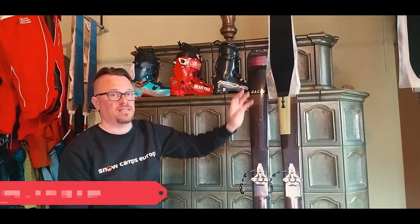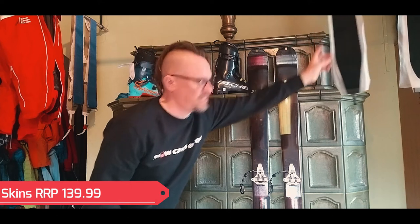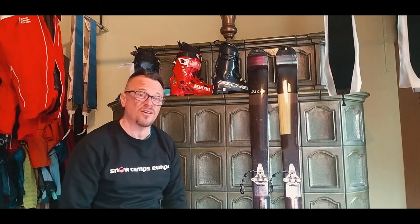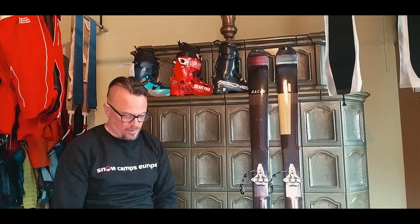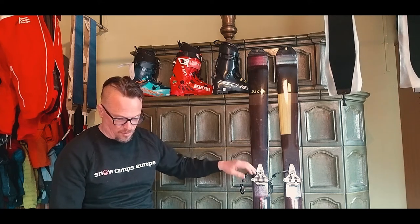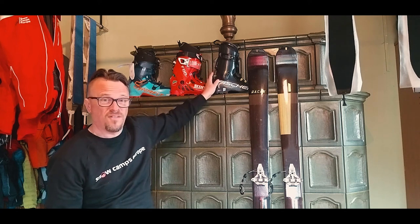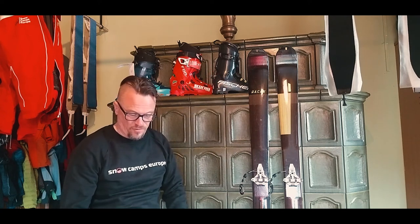The skins that came with the set are just a mixed hair skin — quite a basic skin, but they've been doing the job they need to do for me. Let me check the receipt to get this right for you: the skins were €139.99.